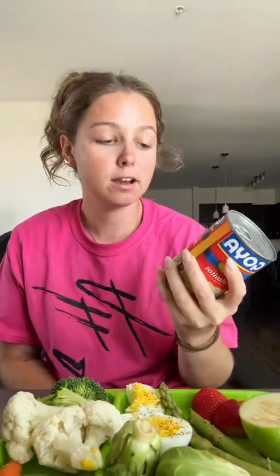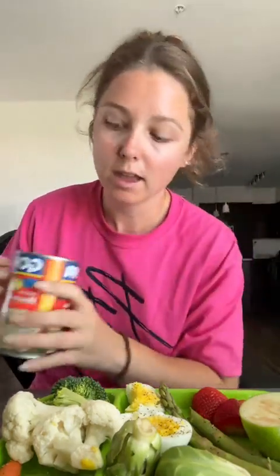I just realized that I did not remember to put the hearts of palm on my plate, so I'm going to do that now. I only could find the salad cut hearts of palm — I looked everywhere. I'm sure it's all sold out because everybody wants to try this trend as well. I'm sure it'll taste the same.